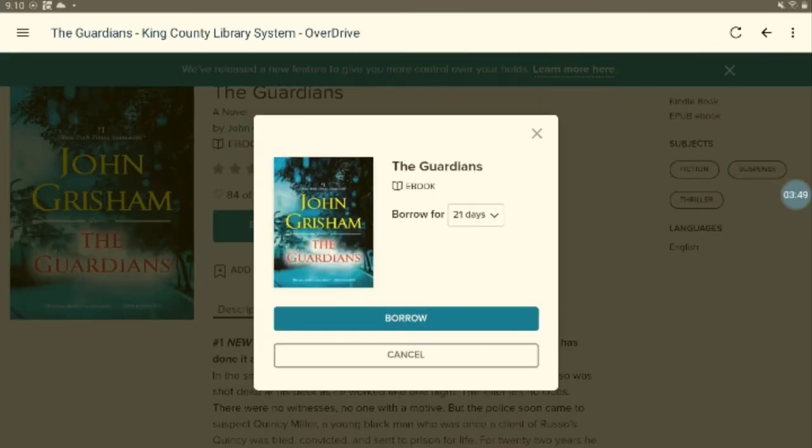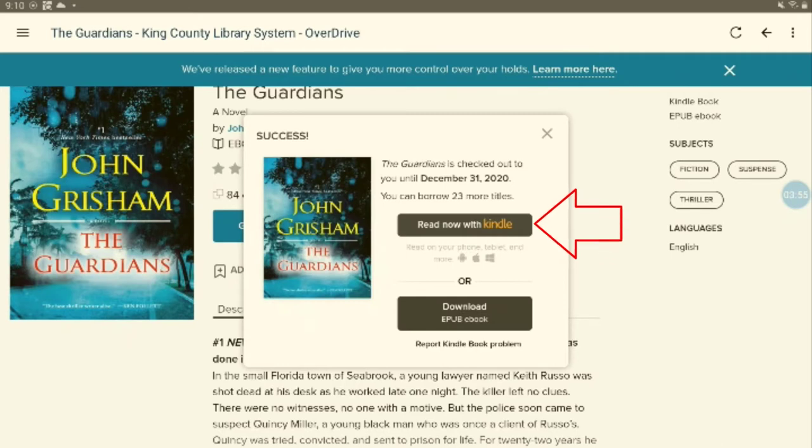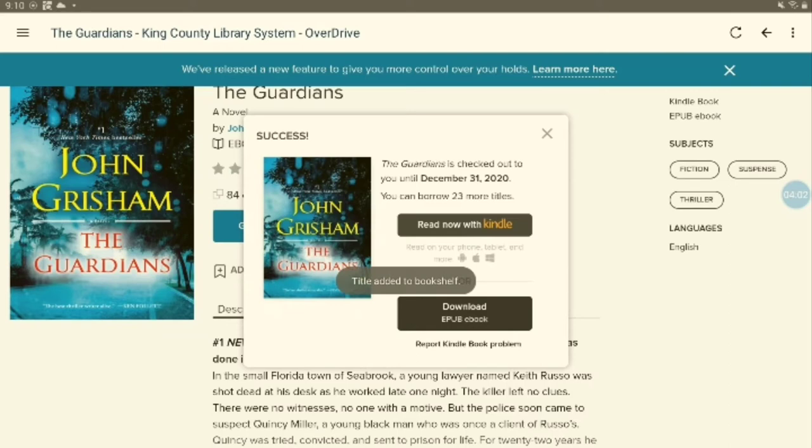On the next screen, you may choose a shorter borrow time and confirm that you wish to borrow the item. Then, if you are borrowing an ebook that you want to transfer to a Kindle device, you will log into your Amazon account and confirm that you are borrowing the ebook. If you wish to read the ebook on the tablet or phone you are currently using, choose the bottom option as I've done here. Download and the file will immediately start downloading into the app where you can read it.